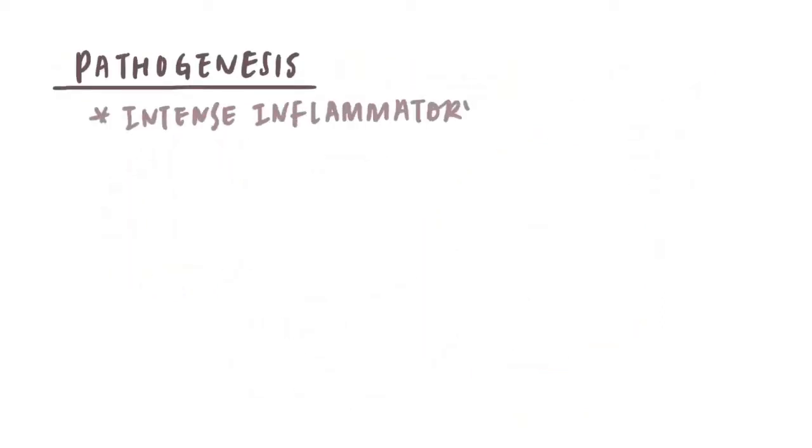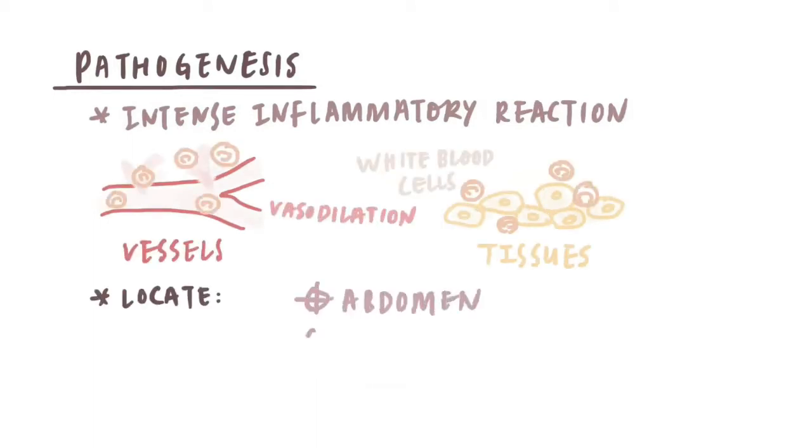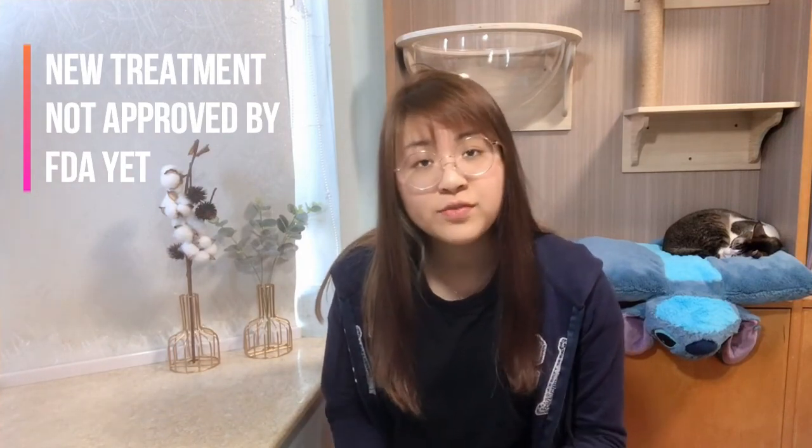An intense inflammatory reaction occurs around vessels or tissues where the infected cells locate, often in the abdomen, kidney, or brain. Once a cat develops clinical FIP, the disease is usually progressive and almost always fatal without the treatment that has recently become available, but that has yet to be approved to treat FIP in cats by the Food and Drug Administration in the US.